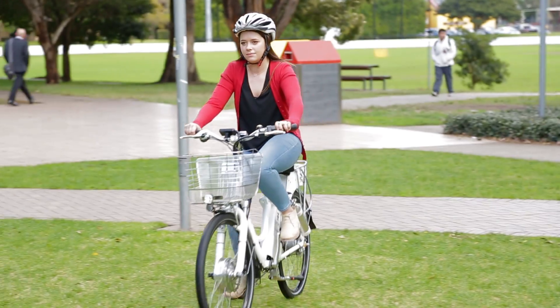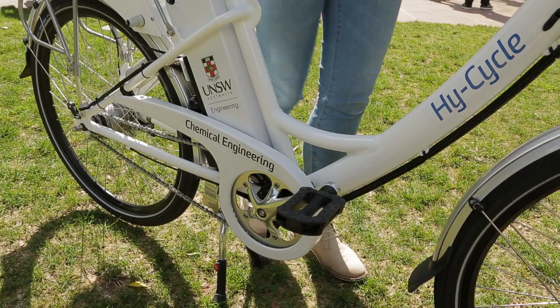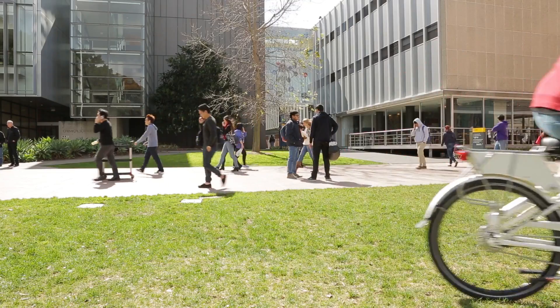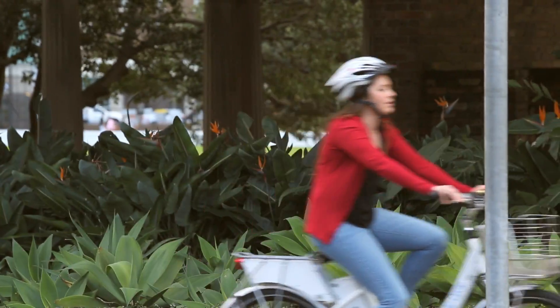We developed this bicycle to show chemical engineering students that chemical engineering is not only about building big plants to manufacture a lot of chemicals. It's about developing new technologies that we can use now and that can allow a better future life for us and our children.